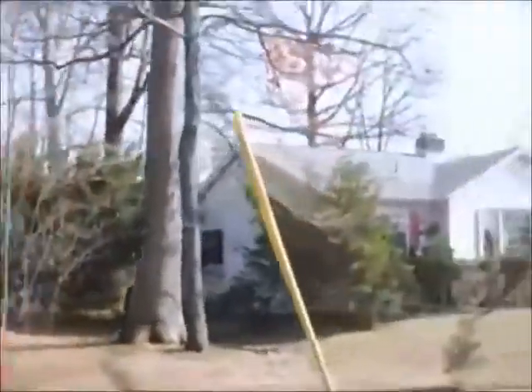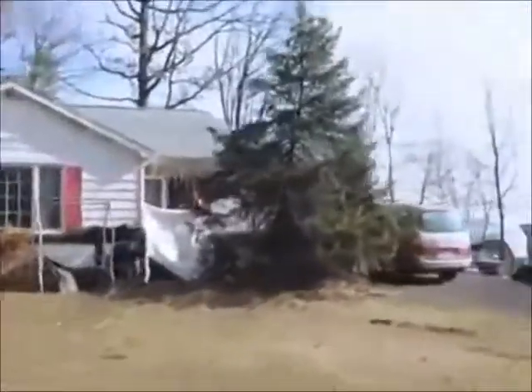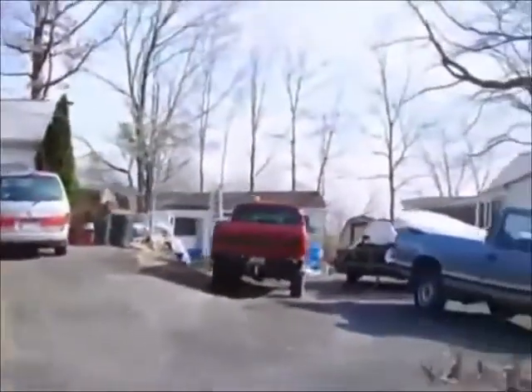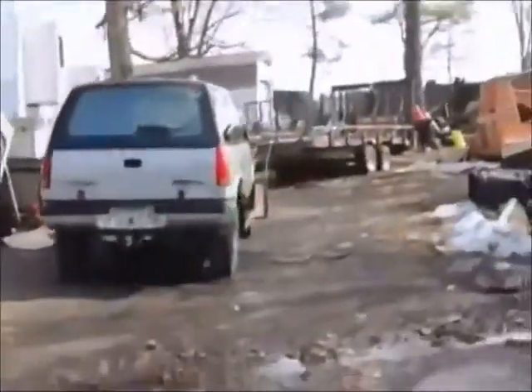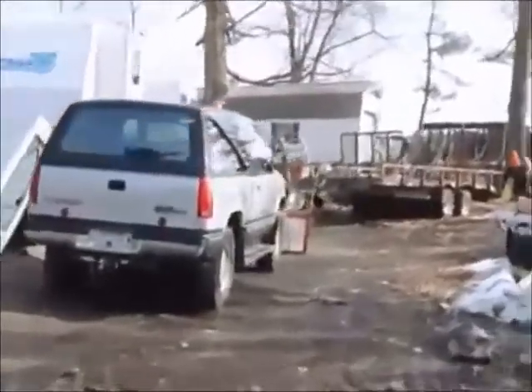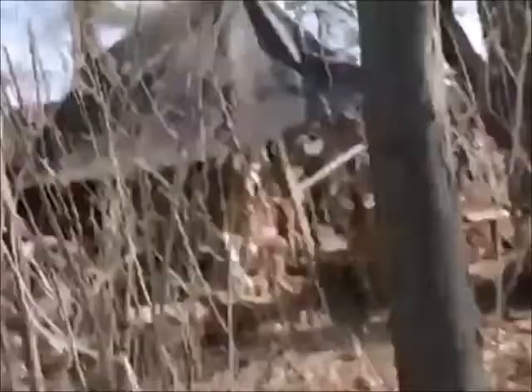This neighbor keeps a pretty clean yard here, except when you get to his lawnscape and landscape business. And he encroaches a little bit on our property line, which is right through here.